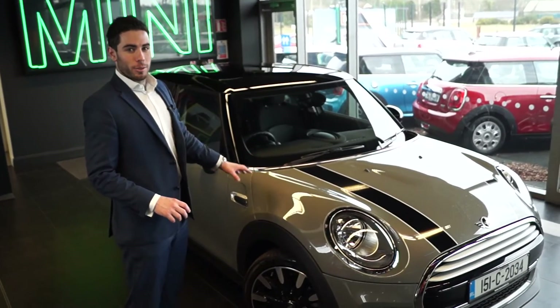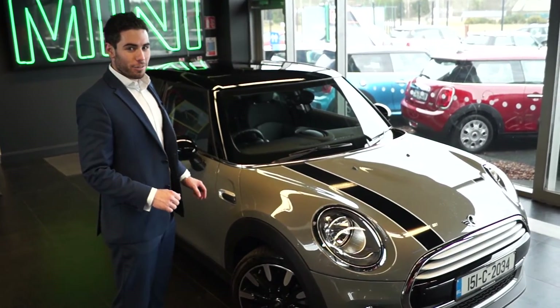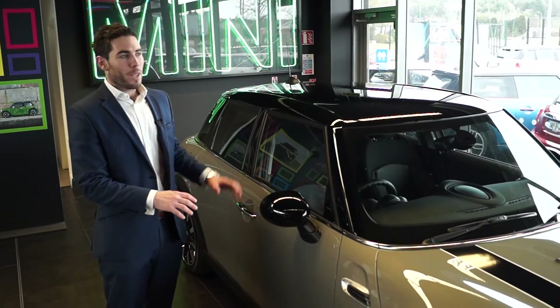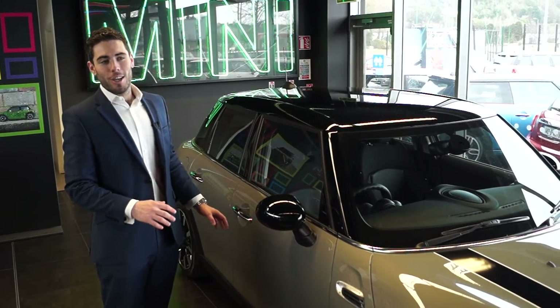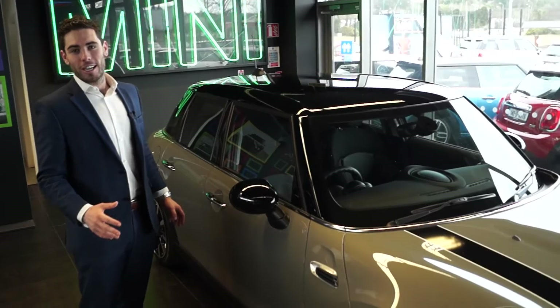With Mini predominantly going after the young family market in this car, its main selling point is the 5-star safety rating offered throughout the whole range. With Mini being a completely bespoke design with no two cars on the road being similar, we'd encourage you to come down and visit us at Curious Mini or visit us online at curious.ie.